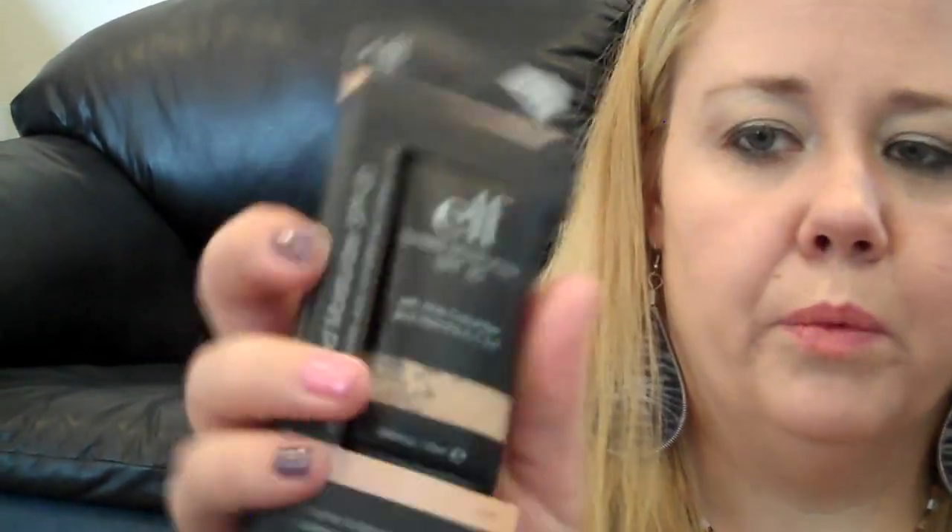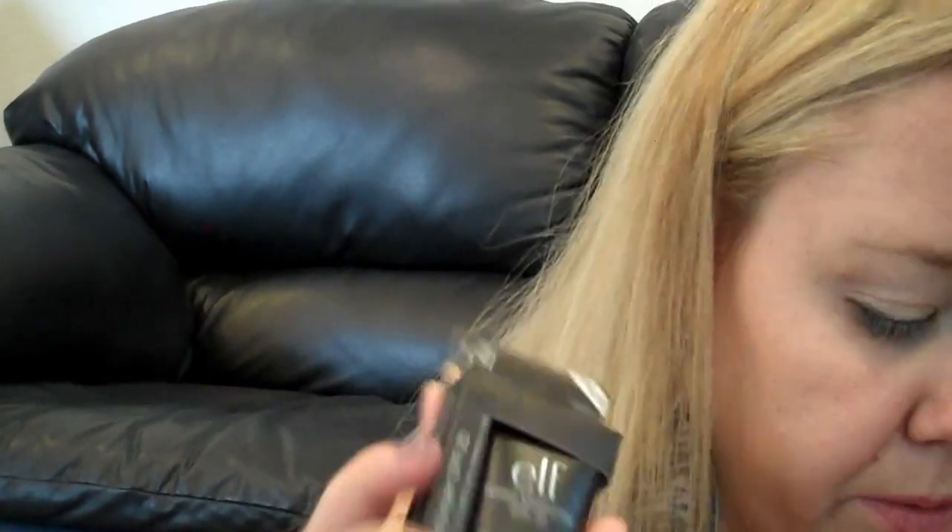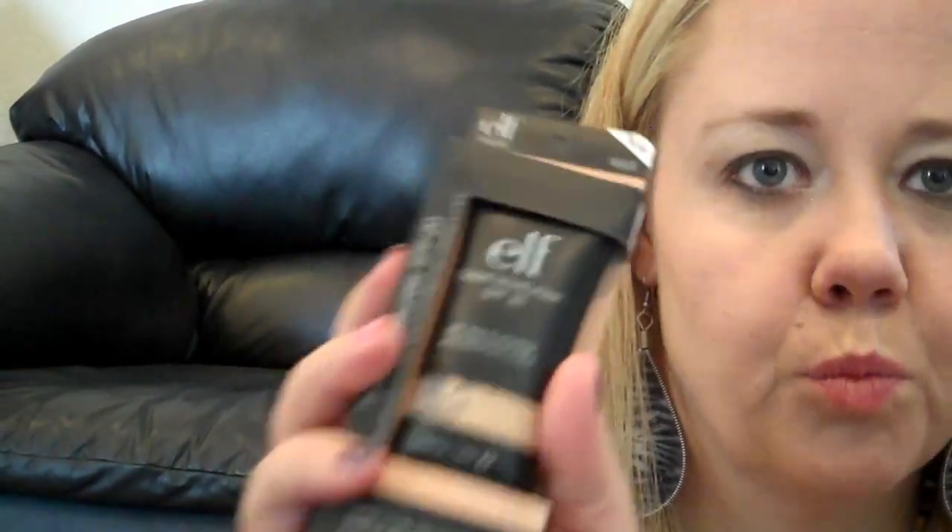We got two of the tinted moisturizers — one in nude and one in porcelain. The nude is way, way too dark for my color. If you're at NW-15 or lighter, get the porcelain. This is primarily my daughter's bag of stuff that I'm raiding right now — but she already knows and has seen it.